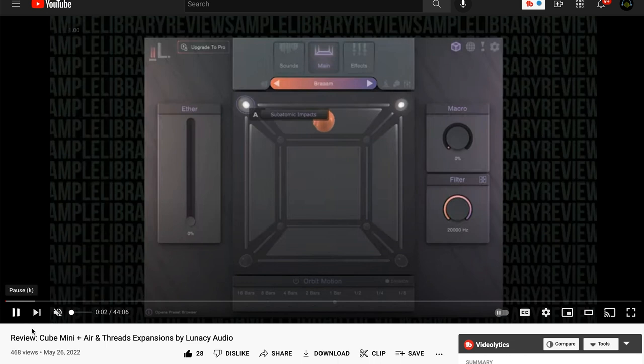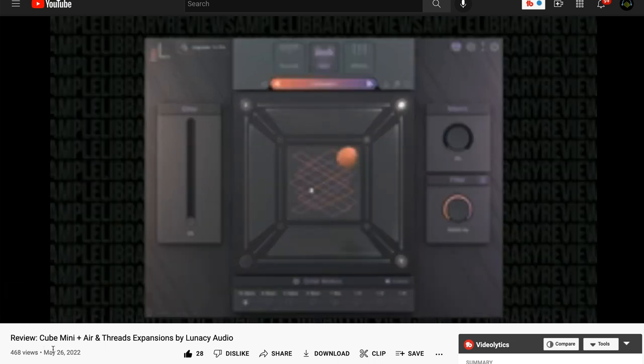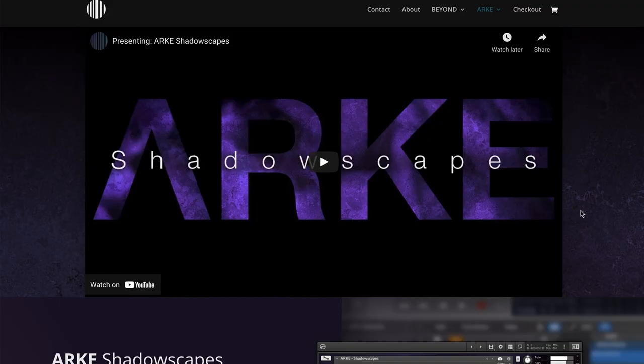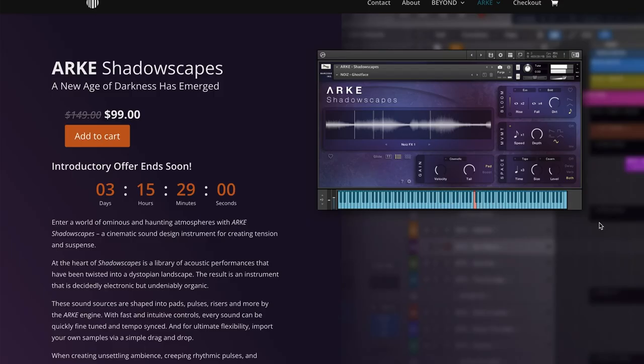Contributor Ray Bourne Johnson put together a video review of Cube Mini this week — I'll include a link to the review below. Latest from Vienna Symphonic Library: they've released Synchron Prime Edition, their full orchestral library recorded on the Synchron stage at a very affordable entry price. Intro price €4.40, normally €5.95 — however, if you own anything from Vienna, log in to see what your pricing will be. Latest release from Barcode Industries: Arc Shadowscapes. Just a couple more days to take advantage of the intro price on this sound design machine — $99 intro price, normally $149.